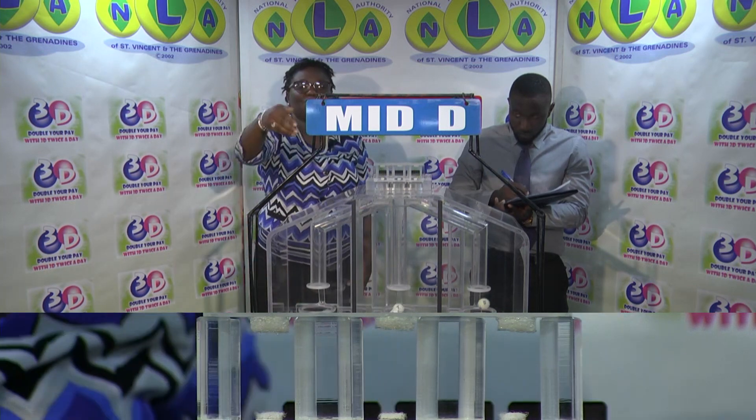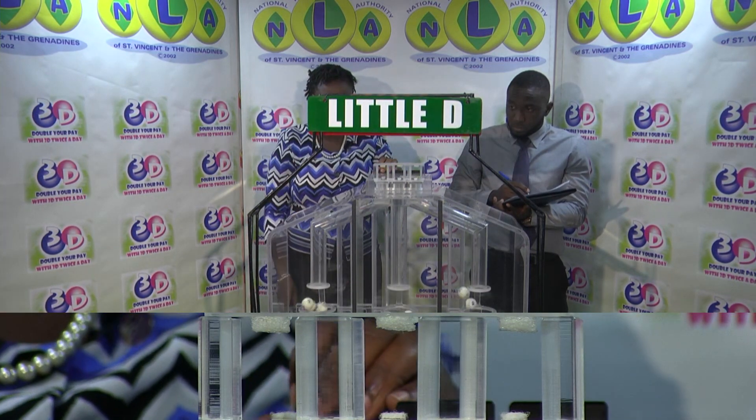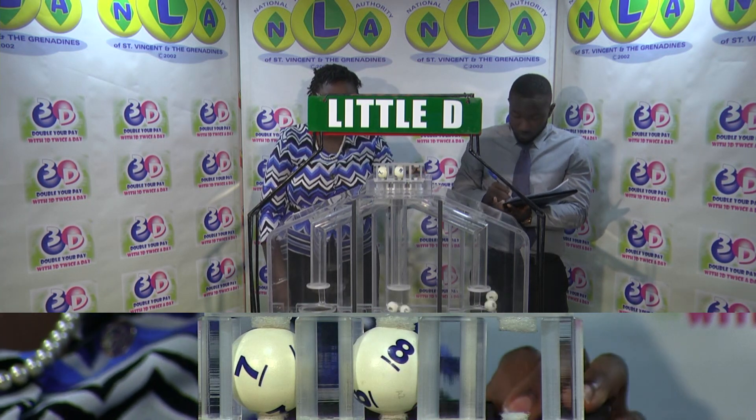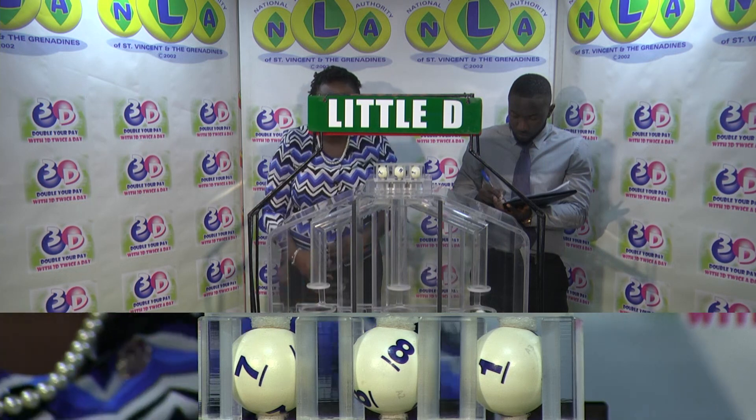And our third and final draw is for the Little D winning number: seven, eight, one.